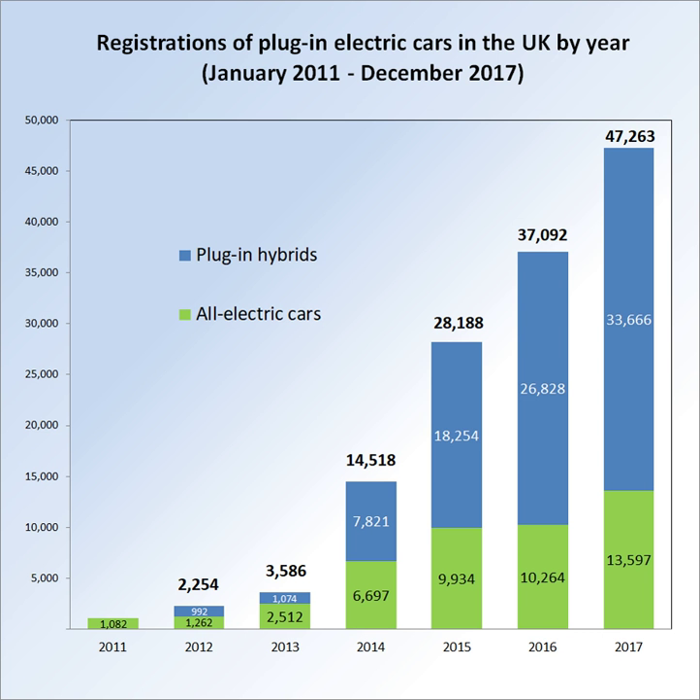In January 2014 the UK government launched the 'Go Ultra Low' national campaign in partnership with five of the largest manufacturers of plug-in electric vehicles: BMW, Nissan, Renault, Toyota and Vauxhall. The campaign has a cost of GB£2.5 million and its objective is to promote the benefits of electric and plug-in hybrid cars to buyers. The government classifies any car emitting less than 75 g per km of CO2 as ultra-low emission.